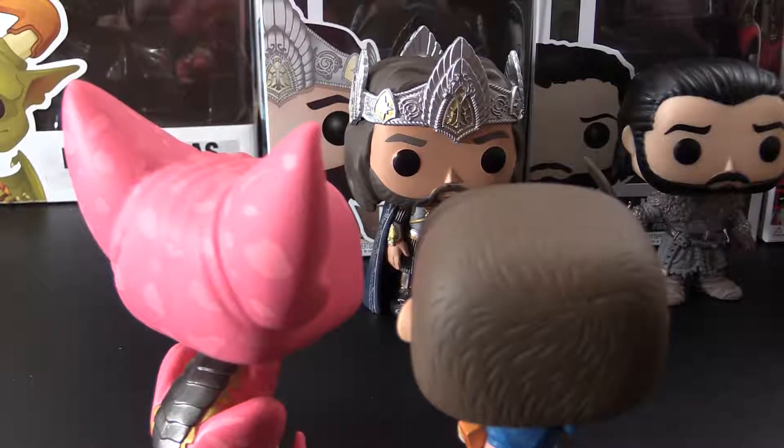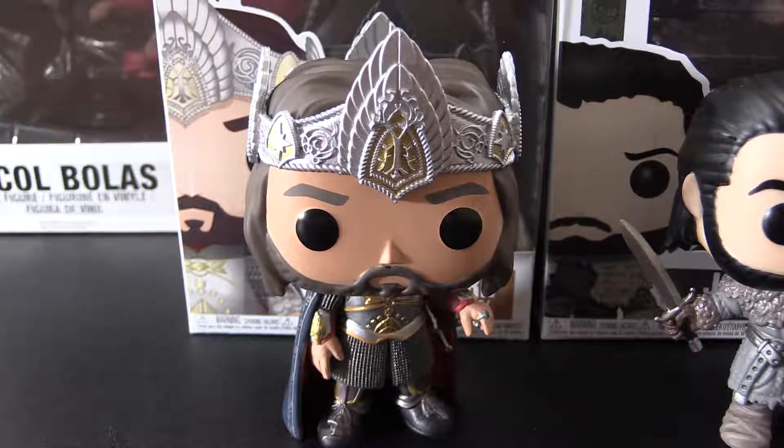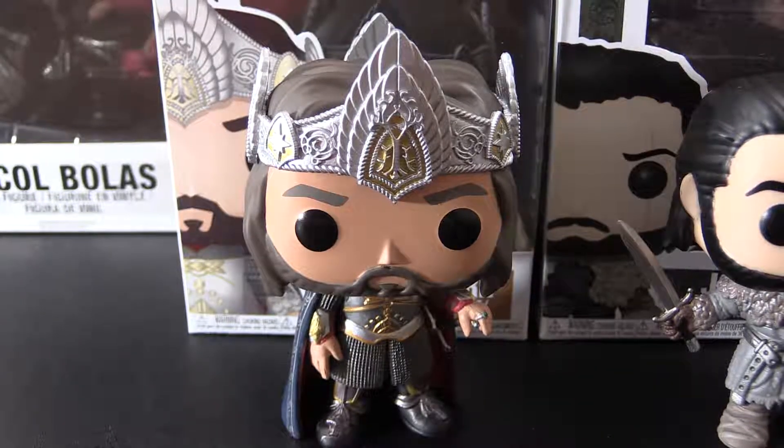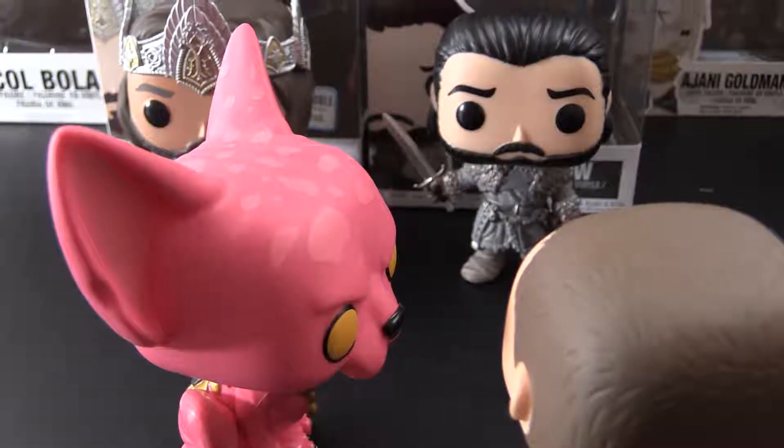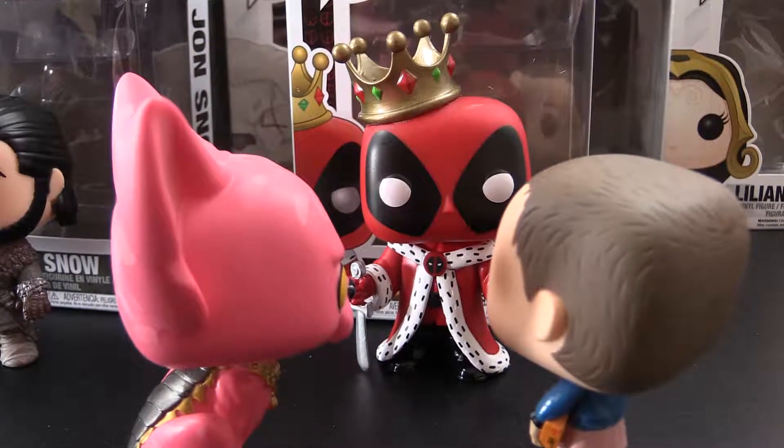I'm glad we came to the Hall of Kings today. Look at their fine, regal clothing. I mean, most of them anyways. Since when is Deadpool a king?